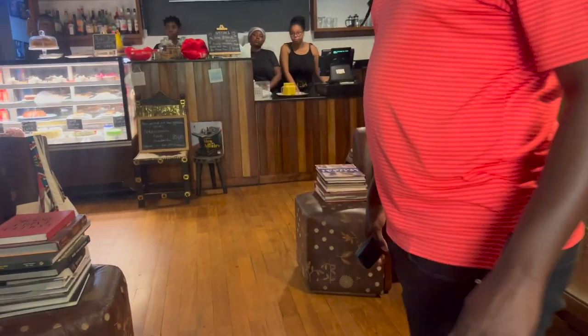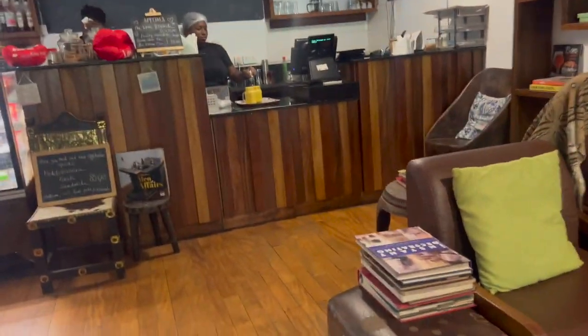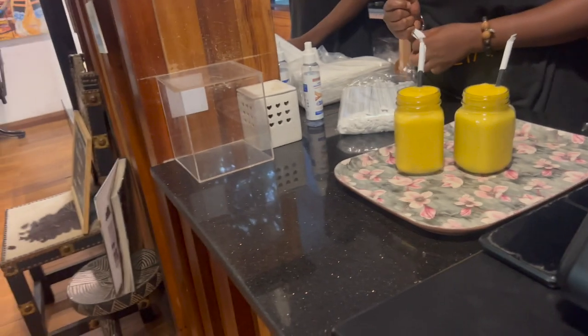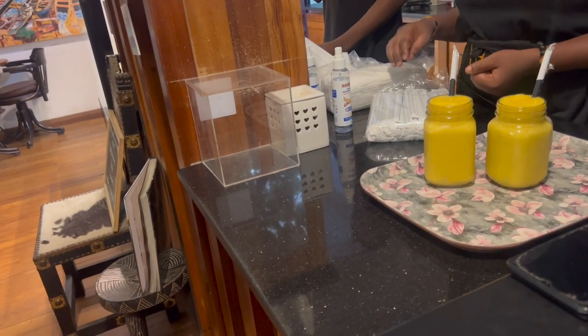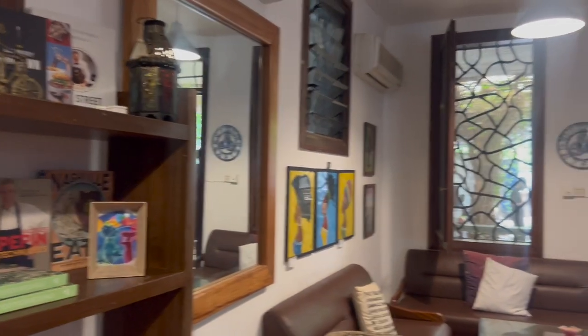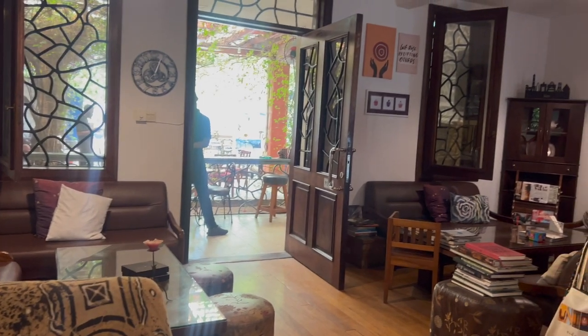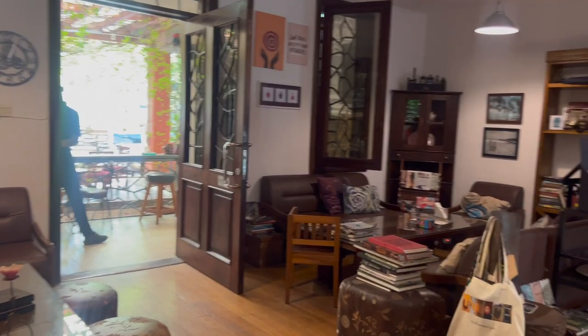This place has a real vintage feel to it, but it's the perfect place to come when you want to read a book or just have a nice conversation with a friend. They have different types of drinks, not just iced coffee, but iced coffee is my personal favorite. And just in case you forgot to bring a book along, no need to worry because they got you covered.